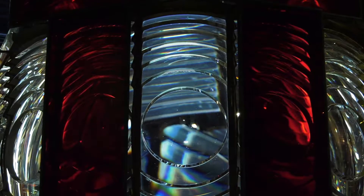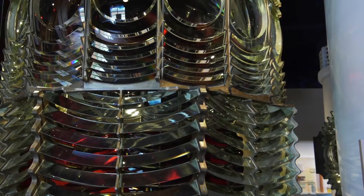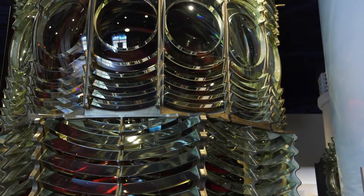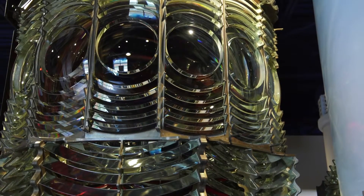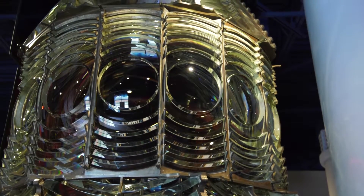They took oil lamps that illuminated — not just on the Great Lakes, but on the oceans. So in the Great Lakes, there were only five of this size. This is an order two. The order one, which would be larger, would be on an ocean.